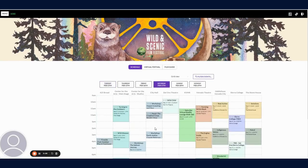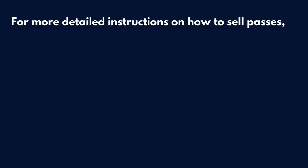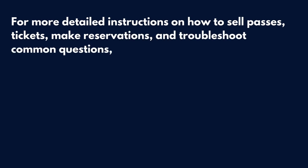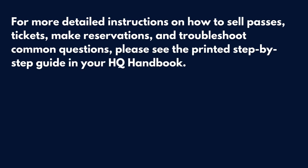For more detailed instructions on how to sell passes, tickets, make reservations, and troubleshoot common questions, please see the printed step-by-step guide in your HQ handbook.